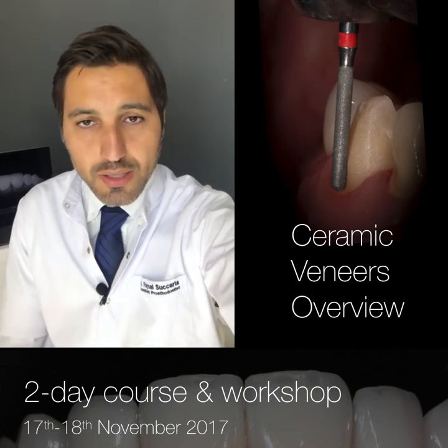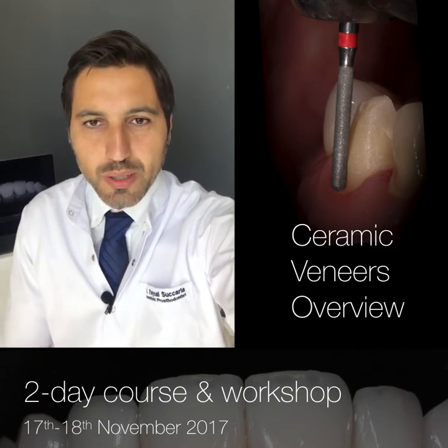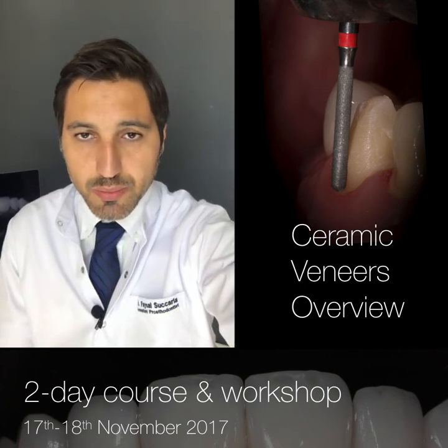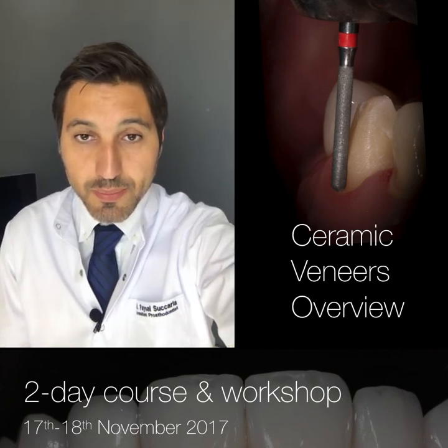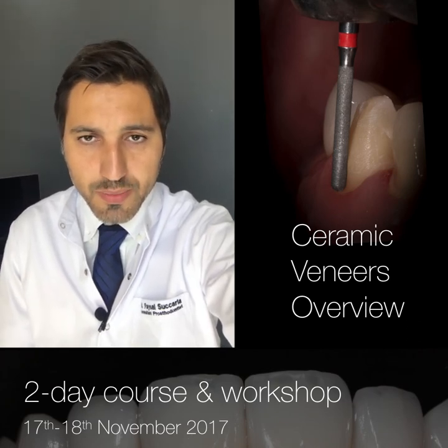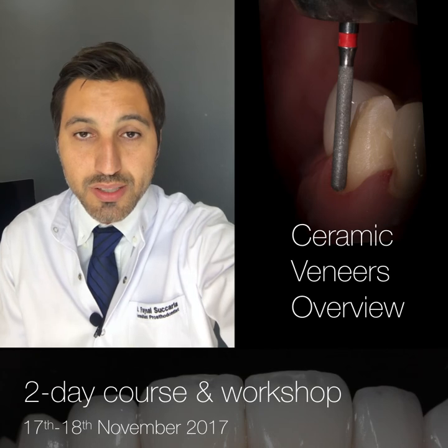And the last part, which is the fun part of the course, will be about dental photography, where the participants can take pictures of the model. And at the end, with these pictures, we're going to learn how to process them and how to do digital smile design.